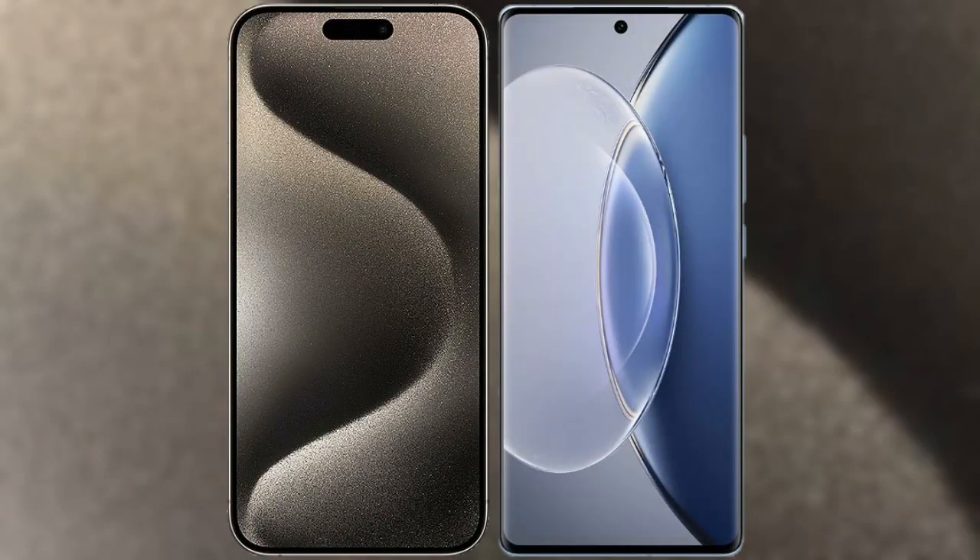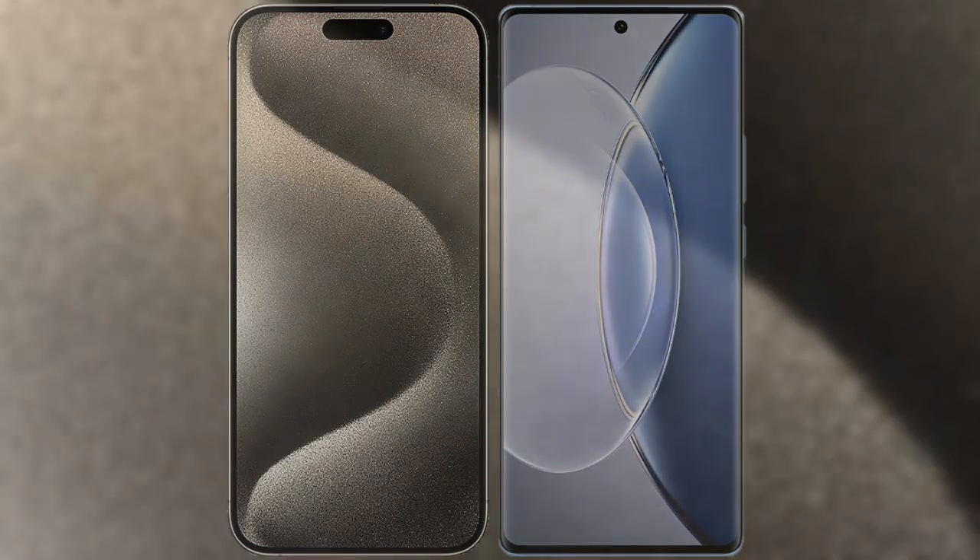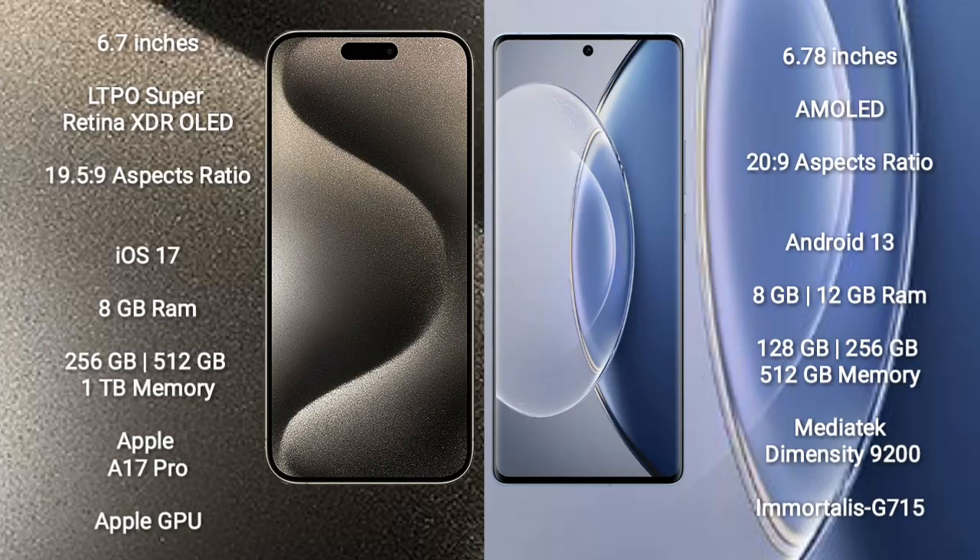I will compare the new iPhone 15 Pro Max with Vivo X90. iPhone 15 Pro Max comes with a 6.7-inch LTPO Super Retina XDR OLED display with an aspect ratio of 19.5:9. Vivo X90 comes with a 6.78-inch AMOLED display with an aspect ratio of 20:9.